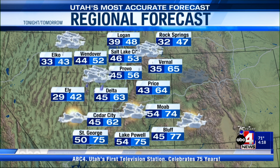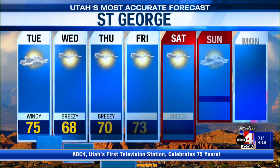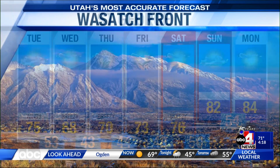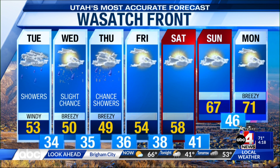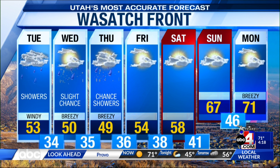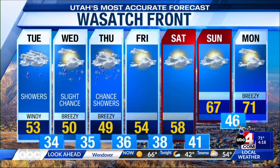Tonight won't be too chilly, but daytime highs tomorrow will be significantly cooler. In St. George, we'll see mid-70s tomorrow, mainly windy and breezy conditions Wednesday with highs dropping to the upper 60s — but mostly dry. High pressure builds in for the weekend with lows back in the low 80s by Sunday into Monday. Along the Wasatch Front, a decent chance of showers Tuesday throughout the day, a slight chance Wednesday, showers Thursday, mostly dry Friday through Sunday, with temperatures rebounding near 70 degrees by next Monday.